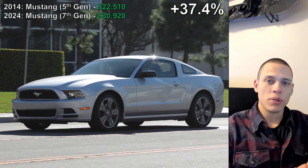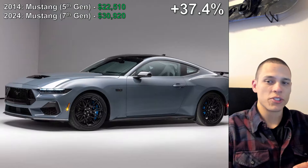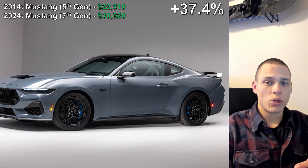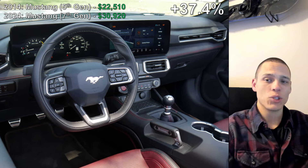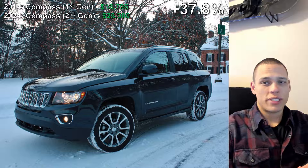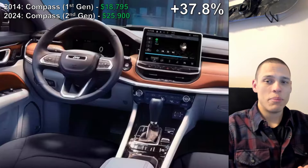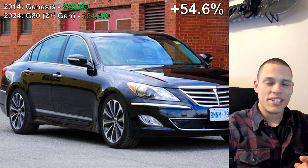The number three spot belongs to the Ford Mustang. This kind of makes sense as 2024 is the first model year for the seventh generation Mustang. This increase of 37.4% is a result of $22,510 going up to $30,920. Number two surprisingly goes to the Jeep Compass. In 2014 you could still buy this for less than $20,000, but now it's being sold for almost $26,000, making that increase 37.8%.